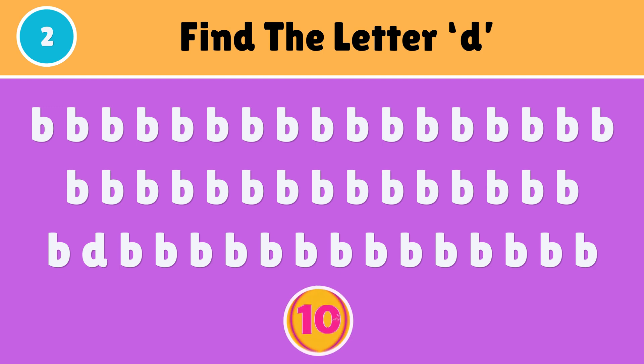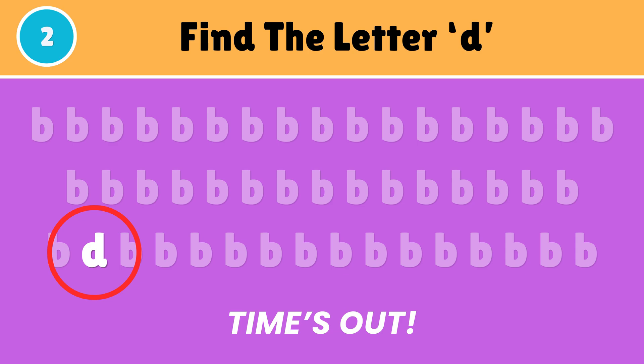Can you find the letter D? Here it is — D.